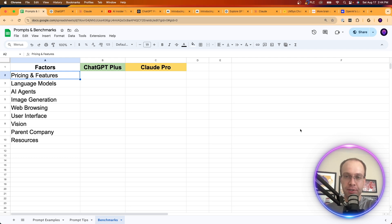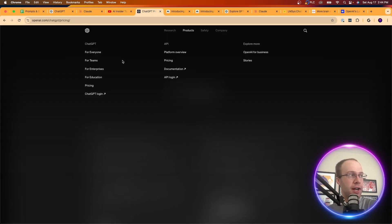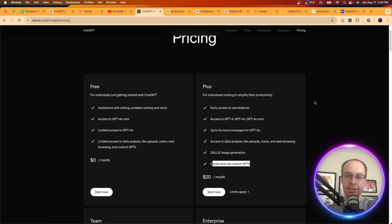The first factor I want to look at is pricing and features. Going to OpenAI's website under pricing, ChatGPT Plus still costs $20 a month. With that price you get early access to new features, access to GPT-4o and GPT-4o mini, up to 5x more messages for GPT-4o, access to data analysis, file uploads, vision, web browsing, DALL-E image generation, and access to custom GPTs.